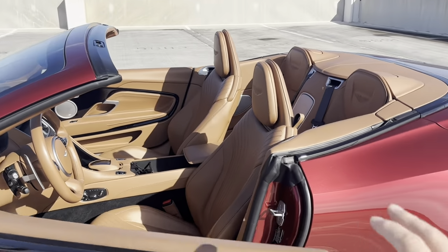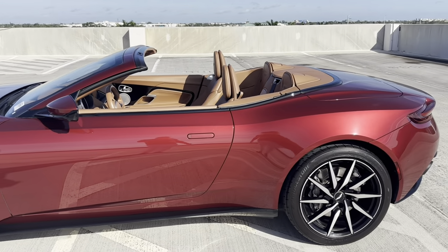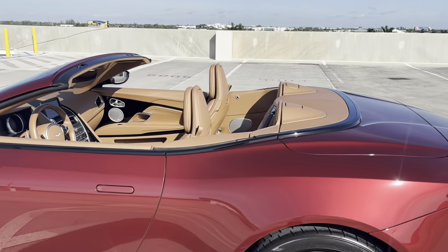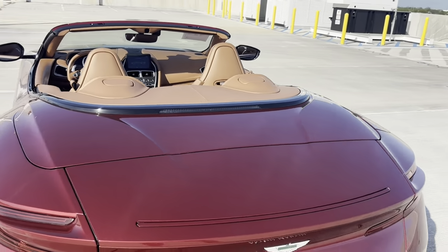There you go, moving out with the top down.